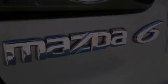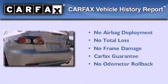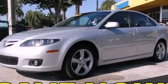With an EPA estimated rating of 27 miles per gallon on the highway, this automobile is clearly a fuel-efficient choice. Not to mention that this Mazda qualifies for the Carfax buyback guarantee. Stop by today and test drive this vehicle for yourself.